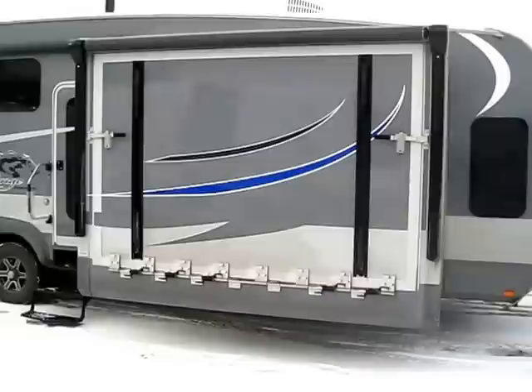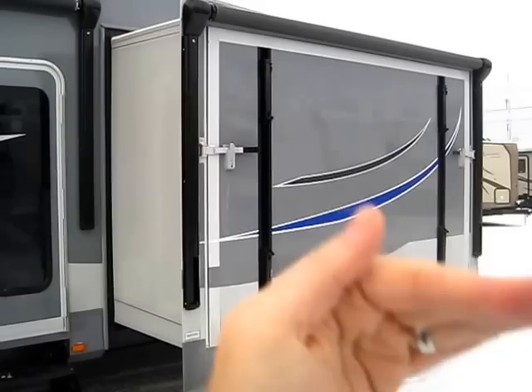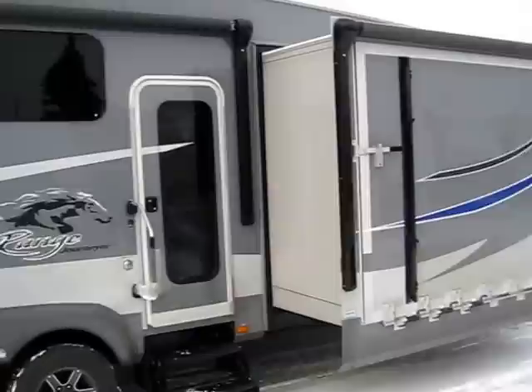Unfortunately it's really crappy weather today, so I can't show you my very favorite feature on this. You see these weird tracks right here — this entire slide-out has a deck that folds down off of it. This has its own built-in patio deck, and it even has its own built-in patio awning that is separate from your normal patio awning. Everything on this RV is completely unique like that.